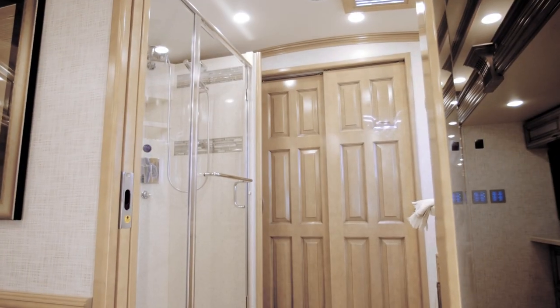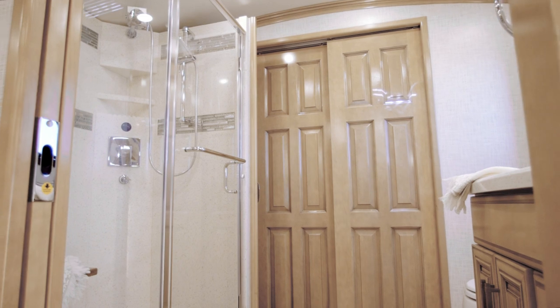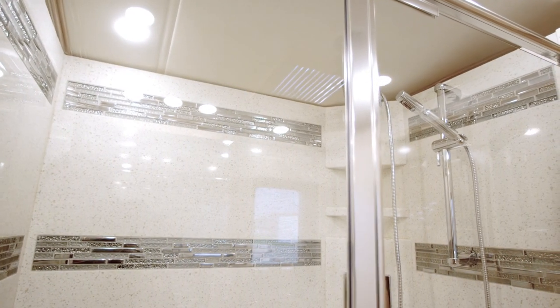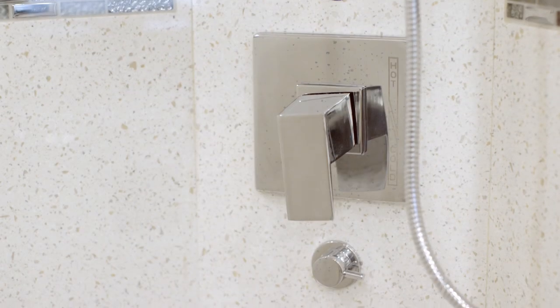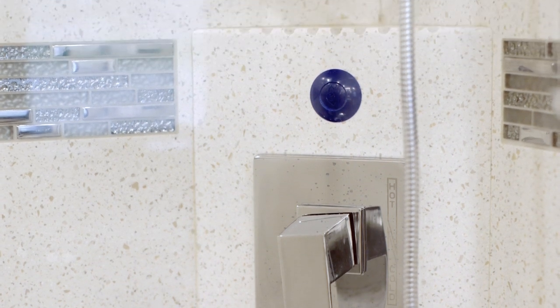The rear master on floor plan 4579 is where you will find the most accommodating features, starting with the mammoth 50x34 glass door shower with tile accents, foldable wood seat, and a water conservation system that redirects cold water back into the fresh water tank.